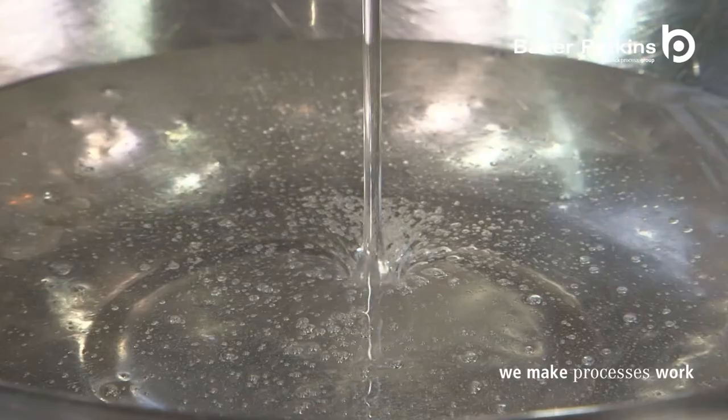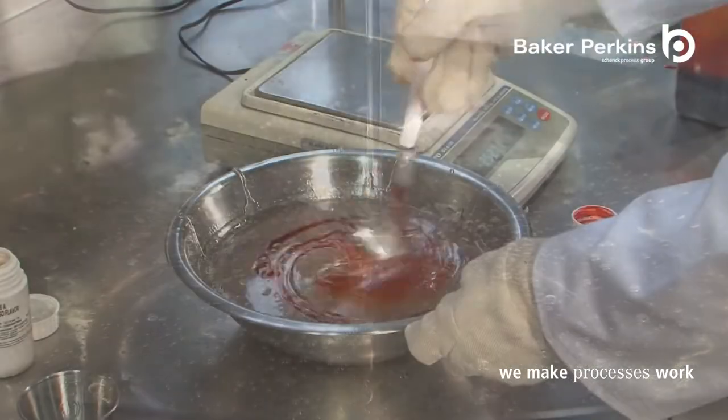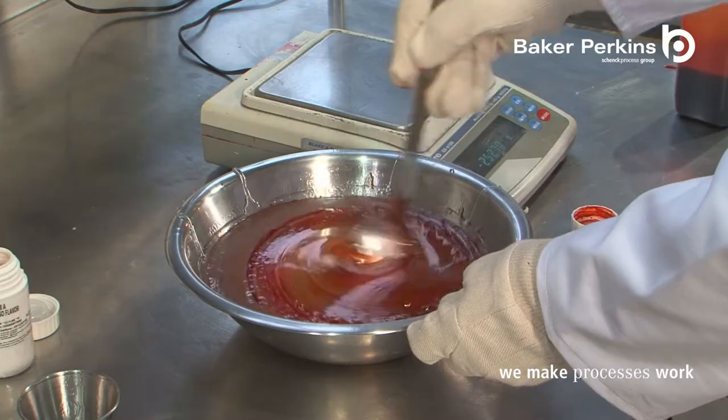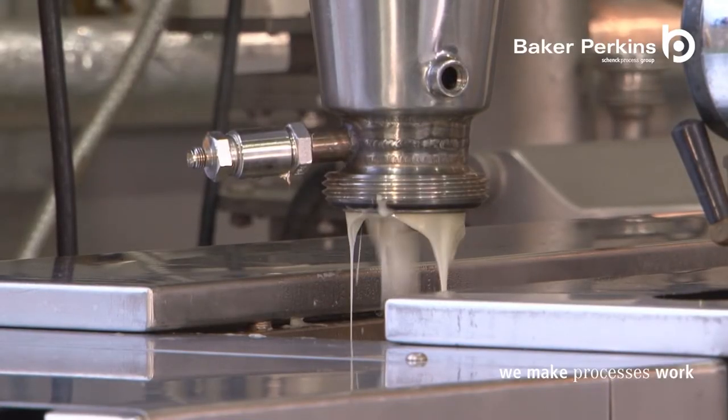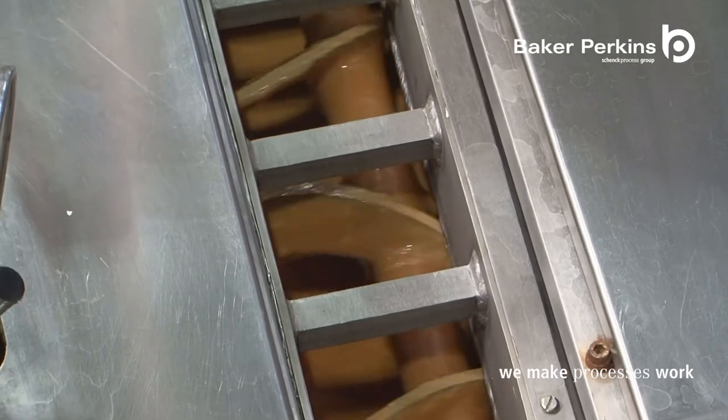Microfilm cooking is ideal for hard candy and suitable for many other types of sugar confectionery. Cream and high milk candies are easily handled, with excellent control of moisture and, where required, caramelisation.